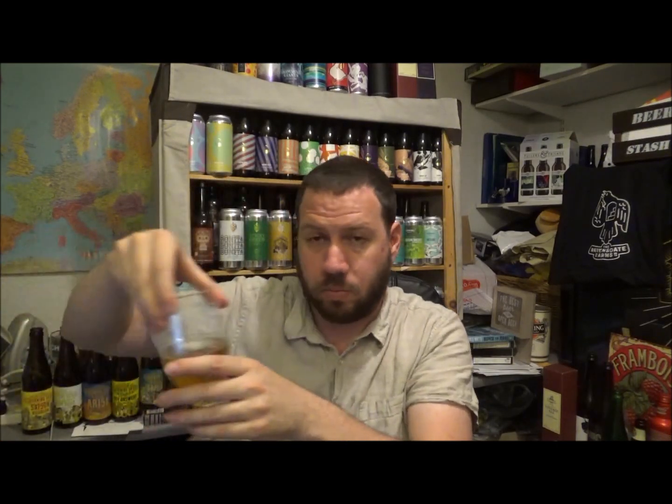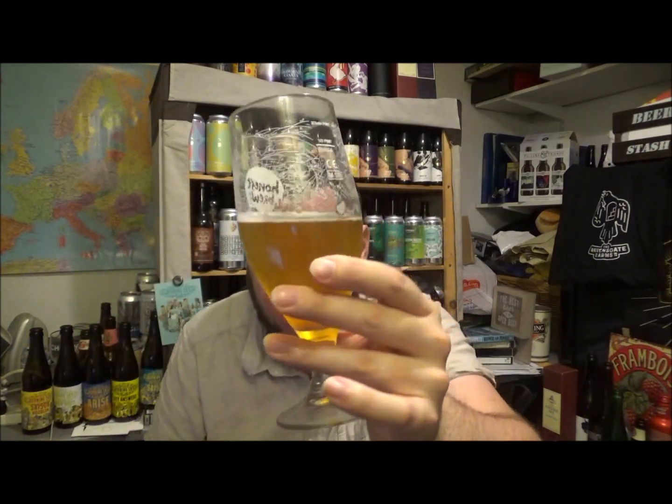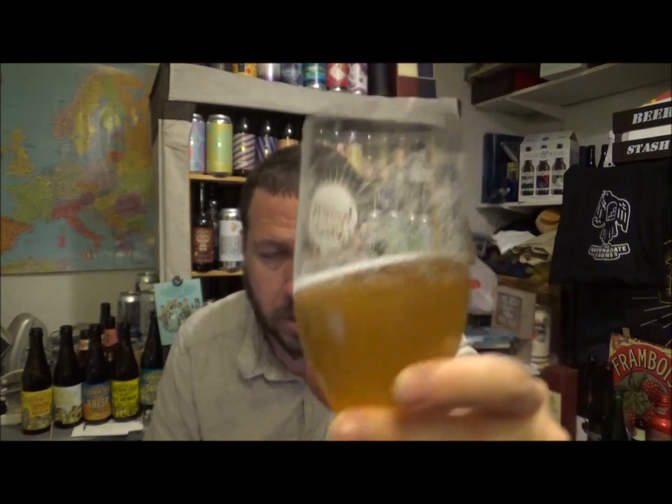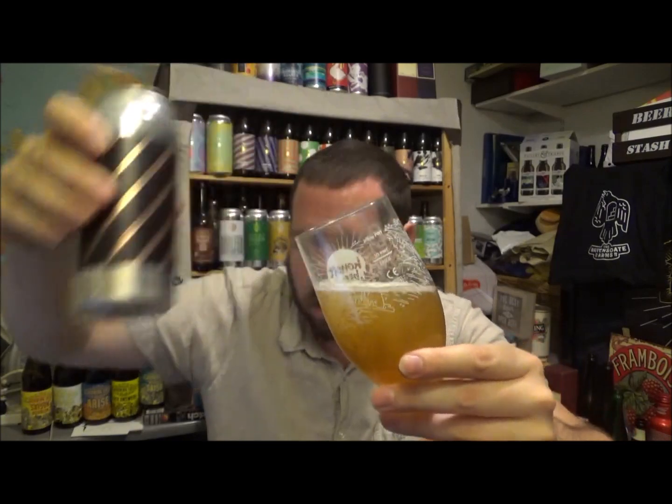This is the second beer of our recent Good Beer Live show, which is today. This has been open for about an hour or so, so it's lost a little bit of its fizz. That's what I've got left in the glass. I'm going to pour a little bit in now just to liven it up a little bit.